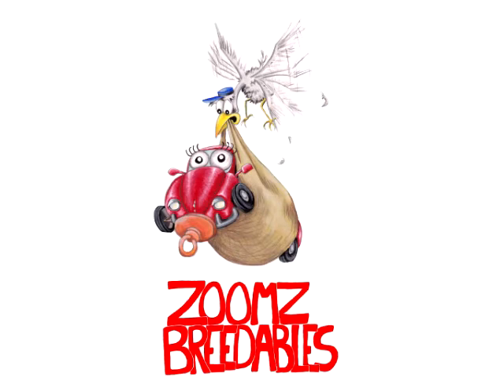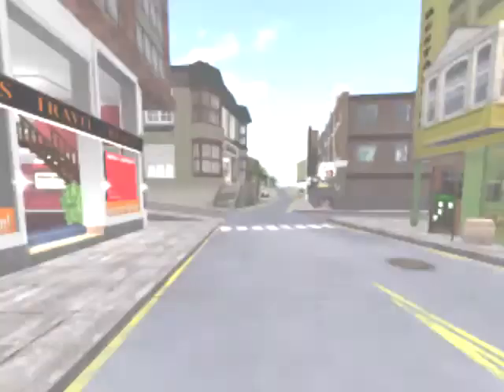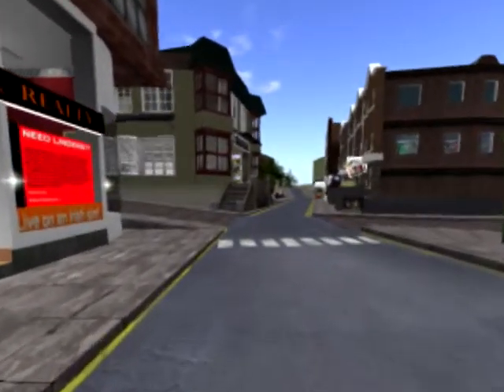Welcome to our campaign. The Zoom's team has been working hard to bring you Second Life's next addictive breedable.